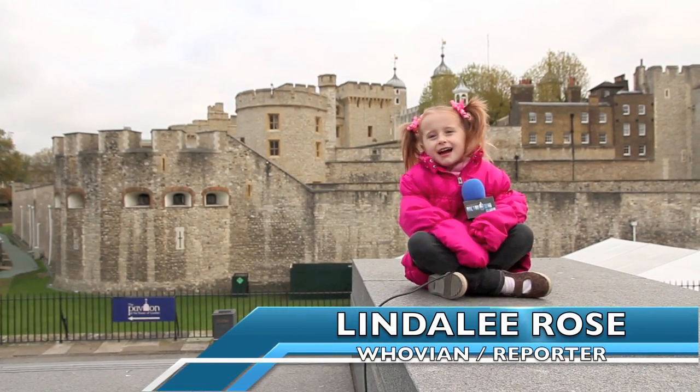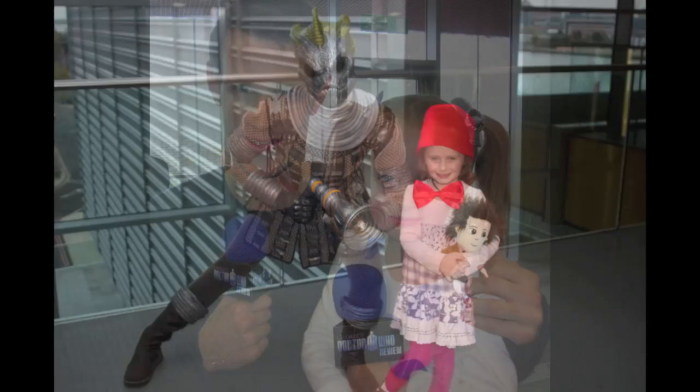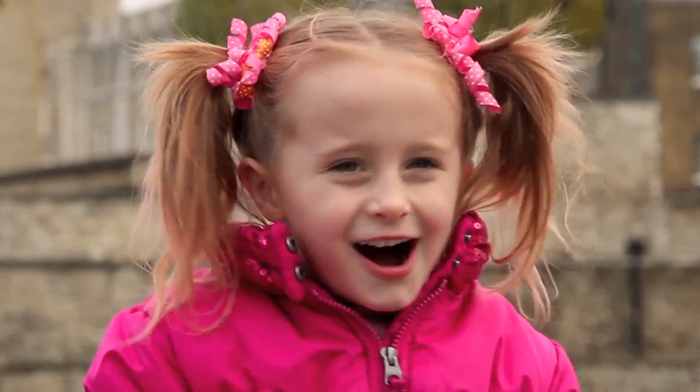Hey, it's me, Linda Lee, and I had a great time at Doctor Who's 50th anniversary celebration, but it's my last day here in London, so I'm going to go check out this town. Come on!